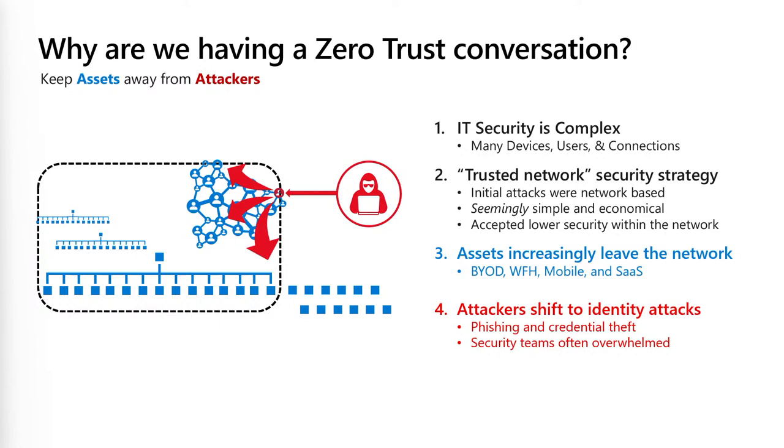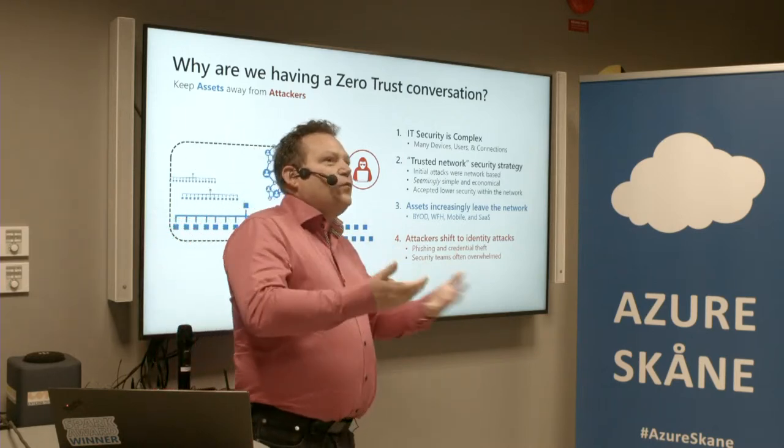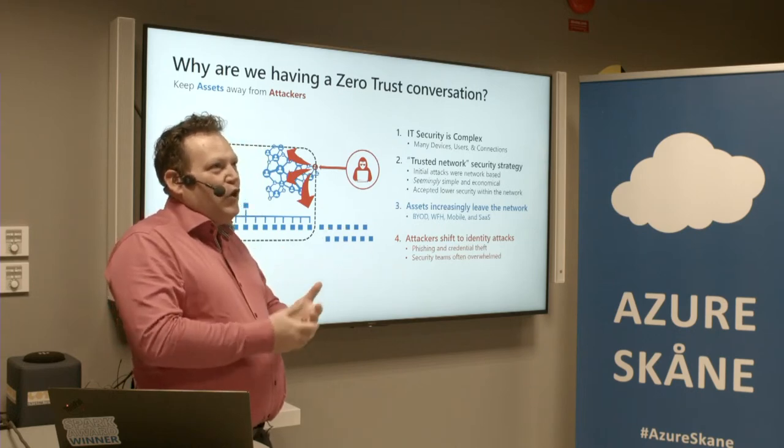I did a test once where I took a file with malware, encrypted it in a ZIP, sent it to people with the password, and told them: do not open this file — it is a Word document with malware in it. 70% downloaded the file, decrypted it, and clicked the link. That's where we are. That's why we need training for people not to trust all of this.